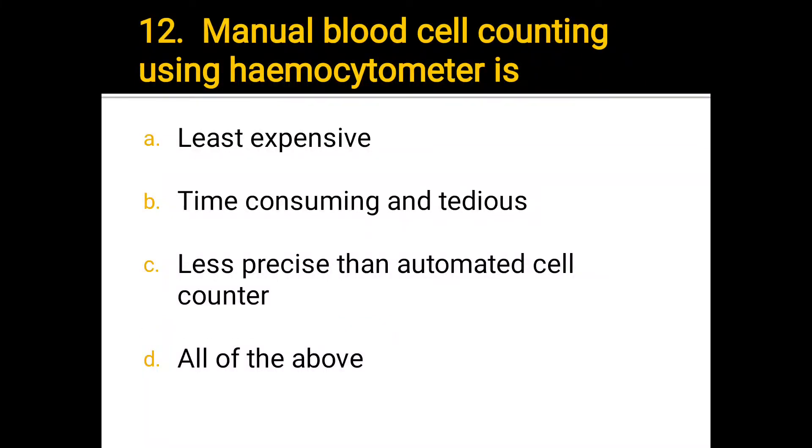Number 12. Manual blood cell counting using hemocytometer is: a) less expensive, b) time consuming and tedious, c) less precise than automated cell counter, d) all of the above. The correct answer is d) all of the above.